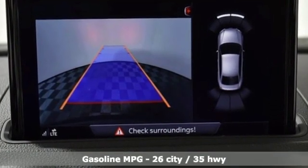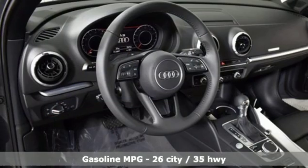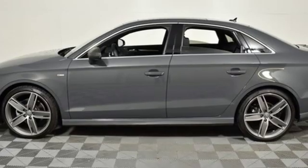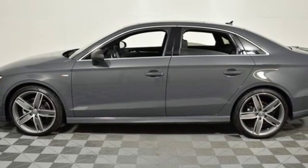It comes with great features you'll love: streaming audio, front heated leather bucket seats, doors and push-button start proximity key, and a power sliding and tilting sunroof.